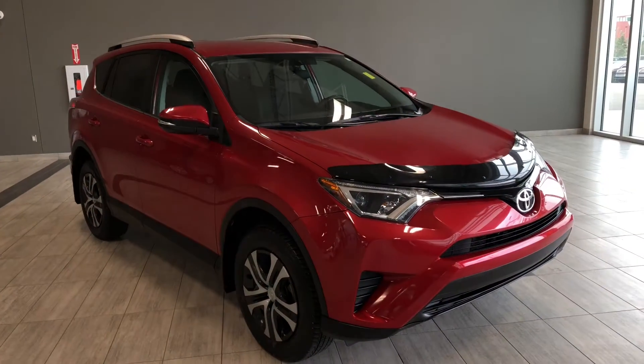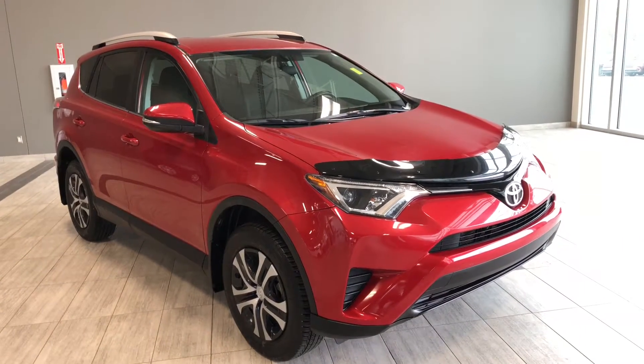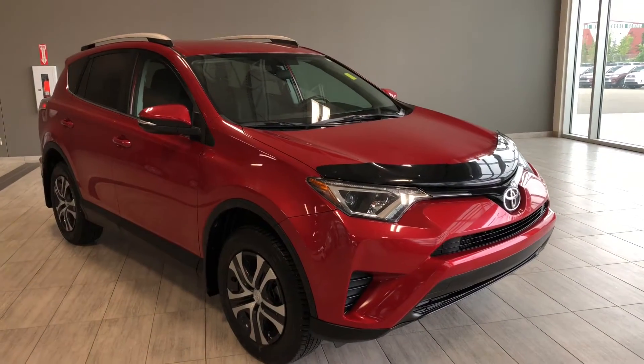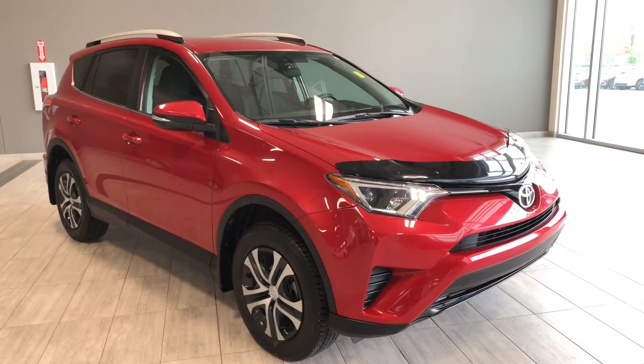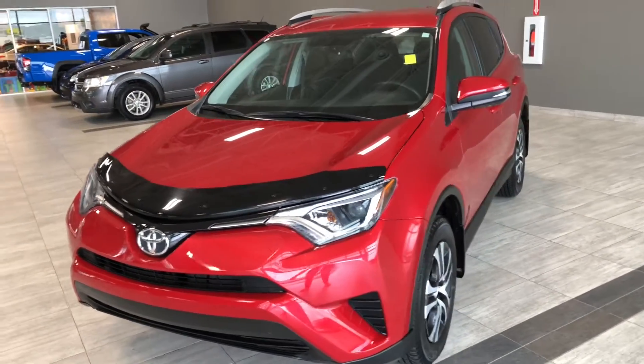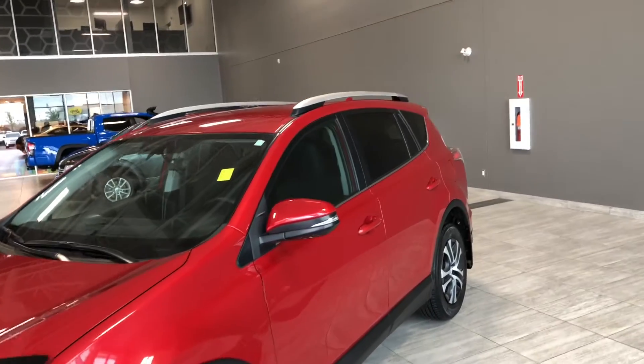Hello and welcome to another video walk-around, my name is Christian. Today we're going to be looking at a 2016 Toyota RAV4 LE. This is a 5-passenger SUV in Barcelona Red, and under the hood you'll find a 2.5-liter 4-cylinder driving on 17-inch wheels. Some of the great exterior features we got on this RAV4 include a hood deflector, turn signals on the side mirrors, and roof rails.